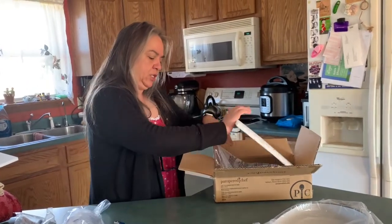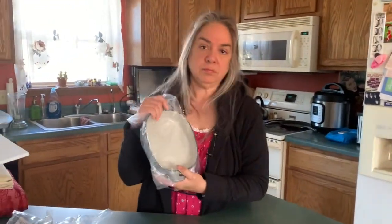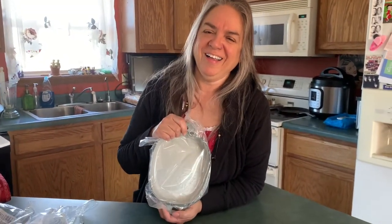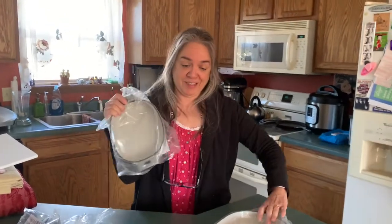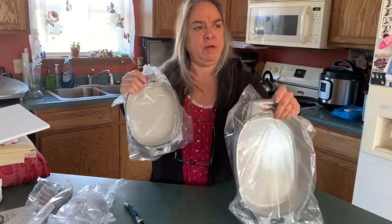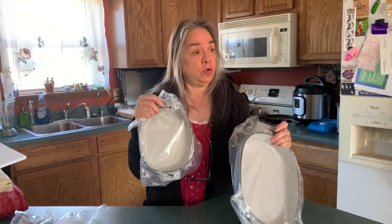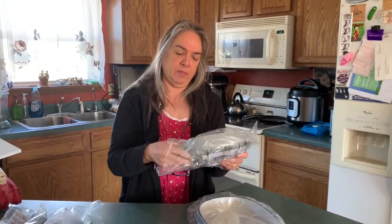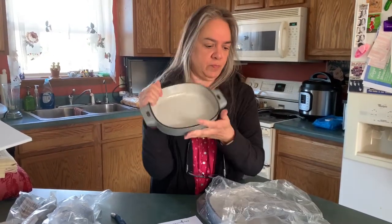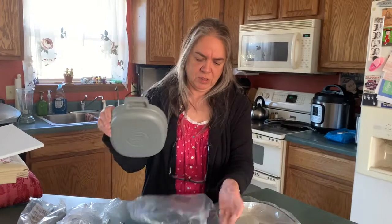A lot of times I just want a dish to bake some beans in and I don't have one. We had one before but the baked beans stuck to it and we ended up throwing it away rather than cleaning it. These are stoneware, like what Dutch ovens are made out of. I paid $45 for the set, normally $120, and I can't wait to use them. The larger dish is perfect for beans, and the smaller size would be great for cheese potatoes.